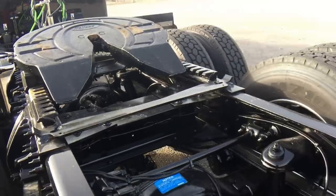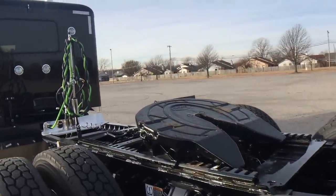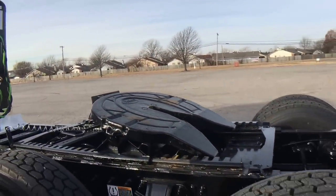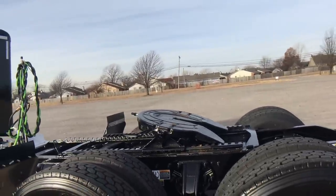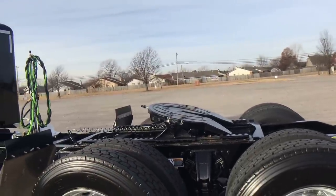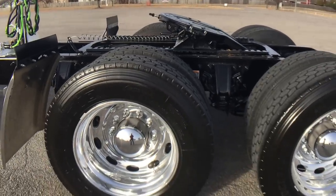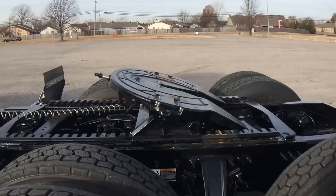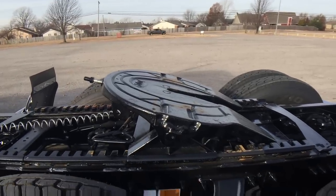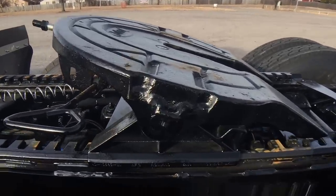The disc brakes have almost zero maintenance. I've seen them go well over 700,000 miles. Keep an eye on the pads, don't goof up a rotor — you'll probably never put rotors on this truck and might only put on one set of pads. It's got a Holland FW35 fifth wheel.